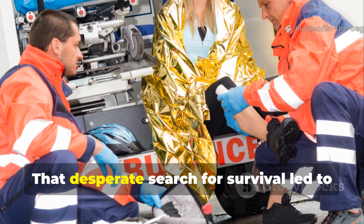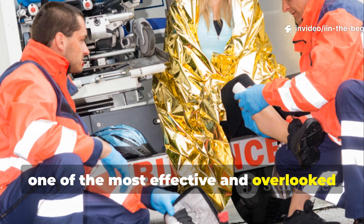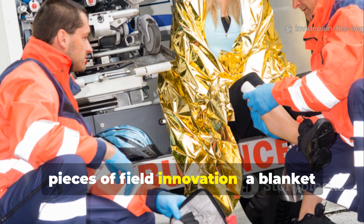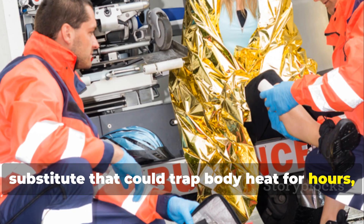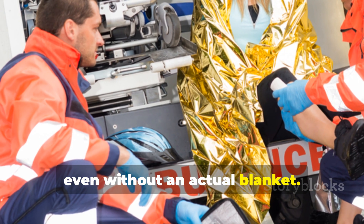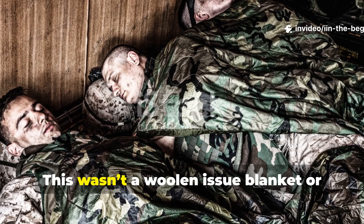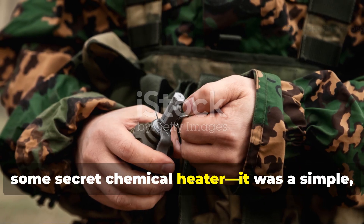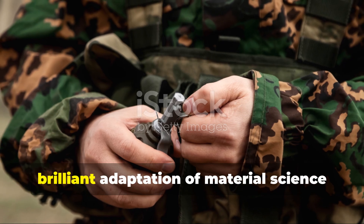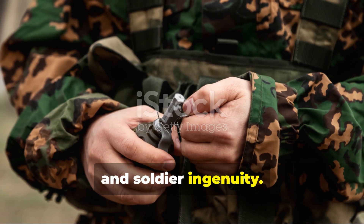That desperate search for survival led to one of the most effective and overlooked pieces of field innovation — a blanket substitute that could trap body heat for hours even without an actual blanket. This wasn't a woolen issue blanket or some secret chemical heater. It was a simple, brilliant adaptation of material science and soldier ingenuity.